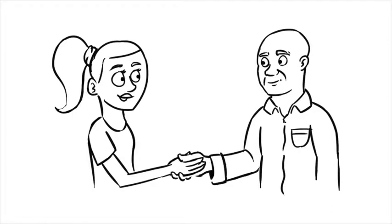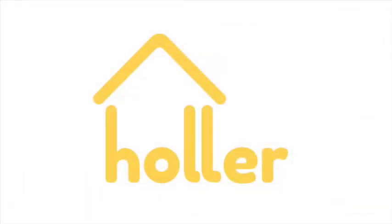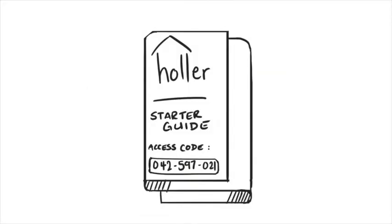She goes over the leasing agreement with the agent and signs it. The leasing agent then tells her about an app called Holler and how it plays an integral part to the community. Emily receives a pamphlet explaining the use of Holler and gets a special access code to enter when signing up for a Holler account for the first time.